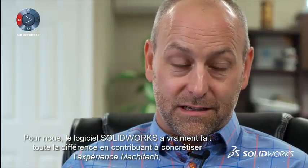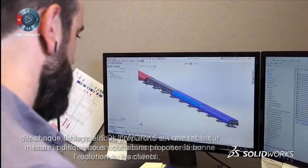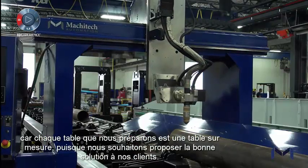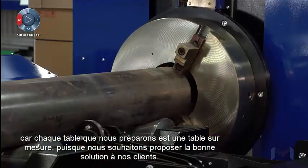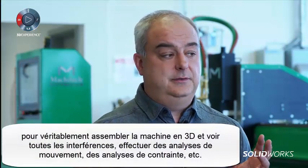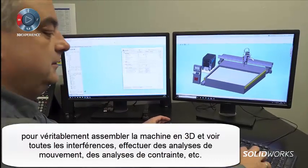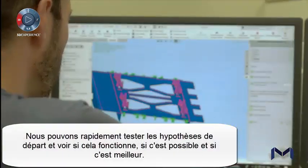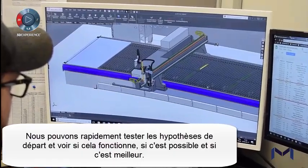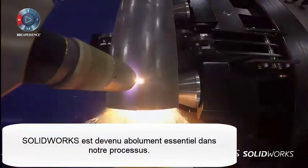SolidWorks was a big game changer to help us realize this Masitech experience, because every table we're doing is a custom table. We want to do the right solution for our customer. When you build machinery, you absolutely need 3D software to really assemble your machine in 3D and see all the interference, do motion analysis, stress analysis. We can quickly test different concepts and see if it works, if it's possible, if it's better. We absolutely need to use SolidWorks in our process.